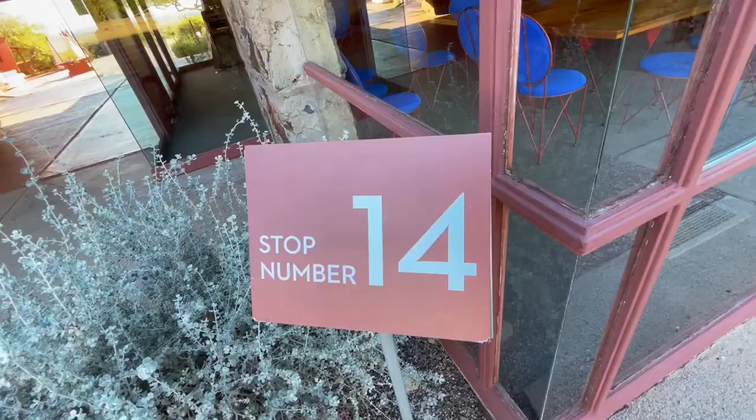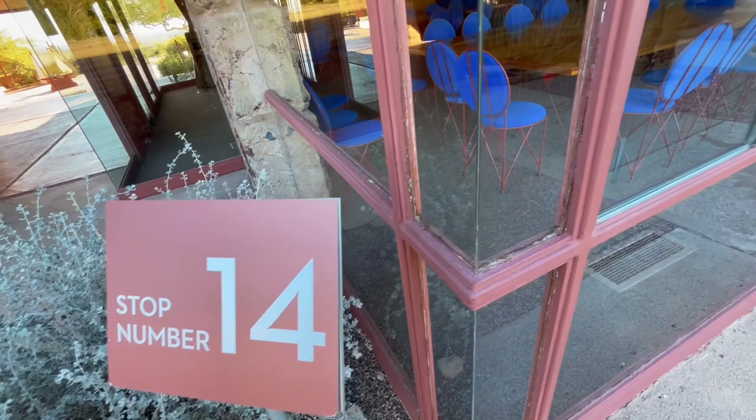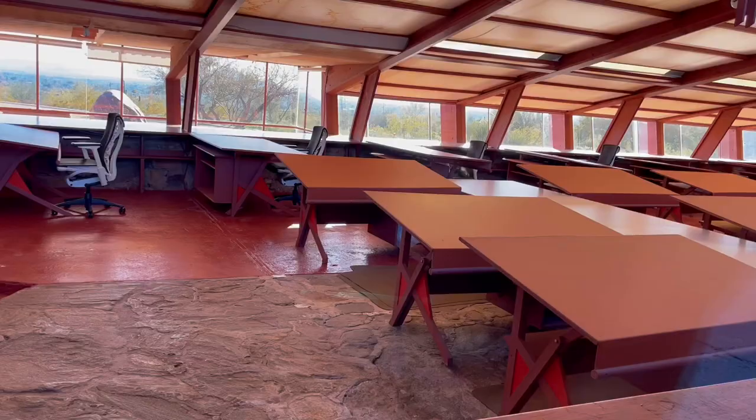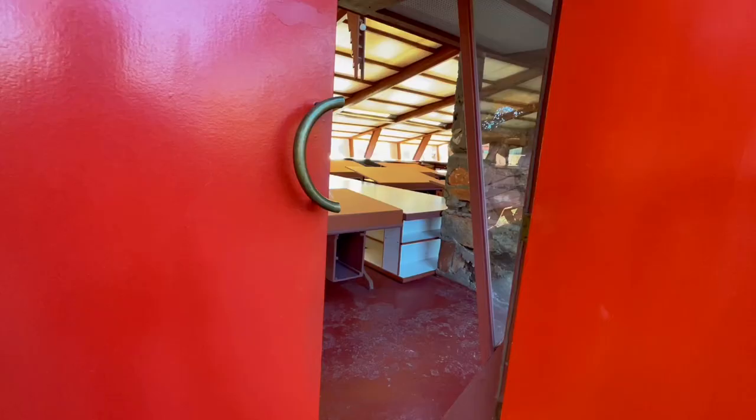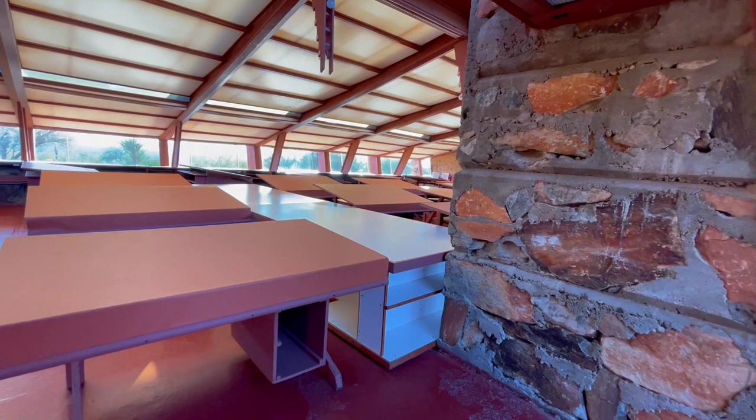Just past the Kiva, you enter the Breezeway, which aligns with the dining room and drafting studio. The dining room you can peek into through the windows — it's an expansive space designed for a lot of people, used by students and apprentices as well as Frank Lloyd Wright and his family. It is connected to the drafting studio with a through door. The drafting studio was known as the epicenter of the campus — this is where the large designs were created, and even with multiple people in the room it was typically quiet because there was a lot going on.